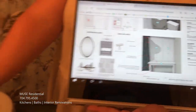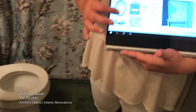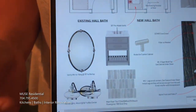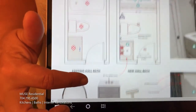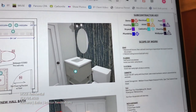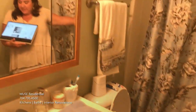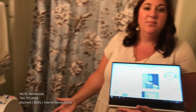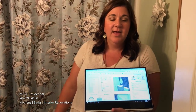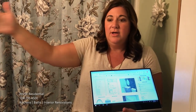We're also going to replace the dated oak vanity with a new freestanding piece, some fun tile on the floor, and a really great accent of wallpaper along this whole back wall here behind the vanity and over to the built-in. This space is really going to become more of a luxurious powder room and make more sense with the whole master suite that's all here together.